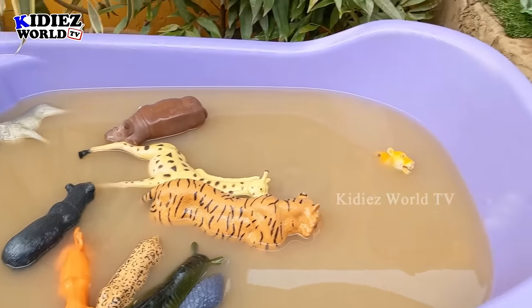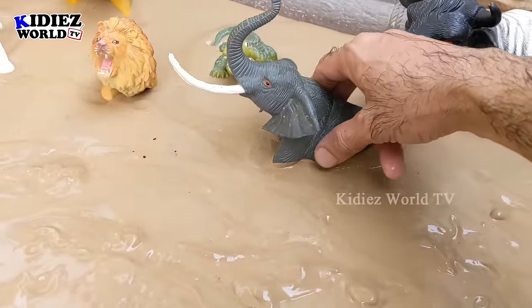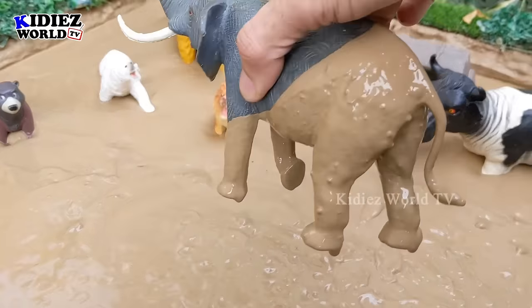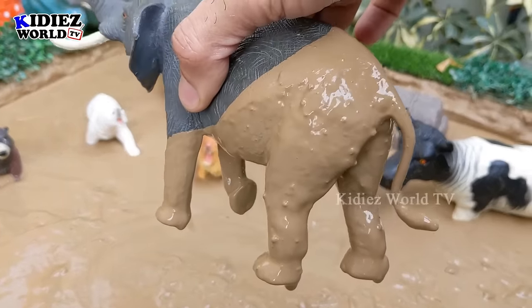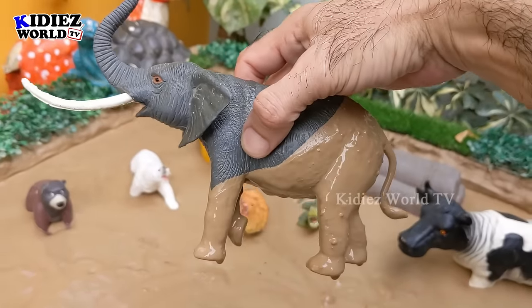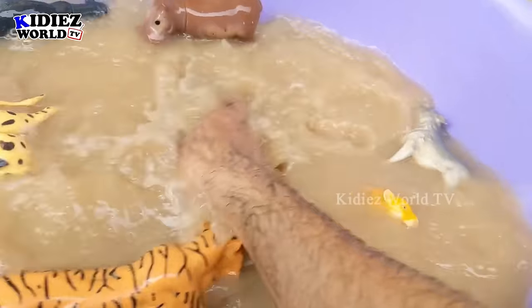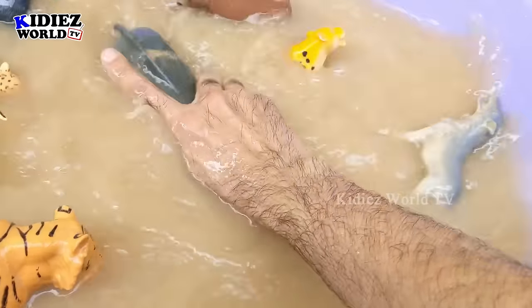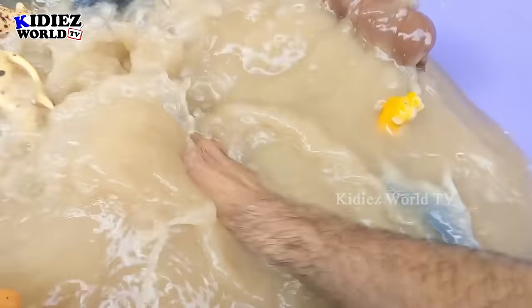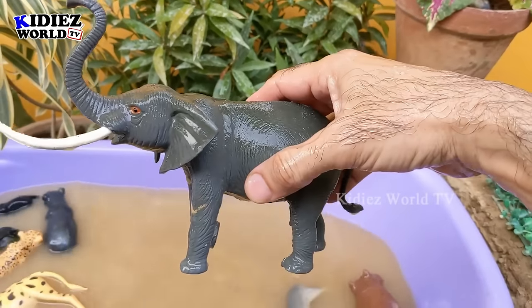Let's see what we have next in the mud ground. We have a big elephant here — a very big elephant and this elephant is almost completely dirty in the mud ground. Just look at him — big wild animal and this one is really very very wild. Let's make it clean. Here we go — elephant!